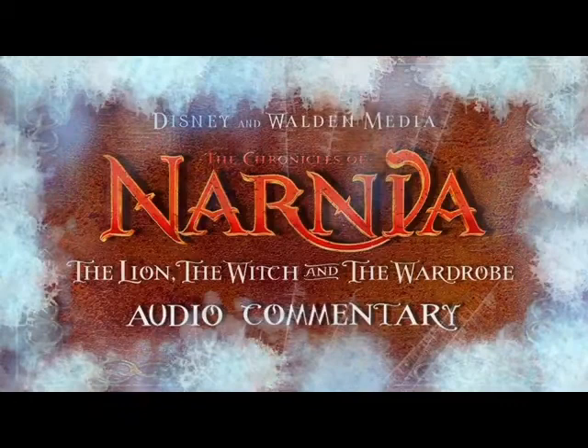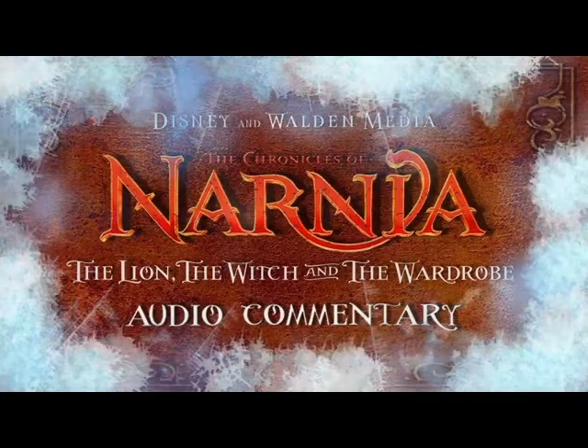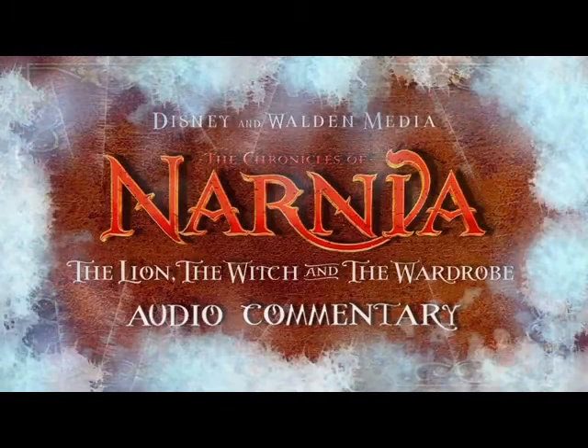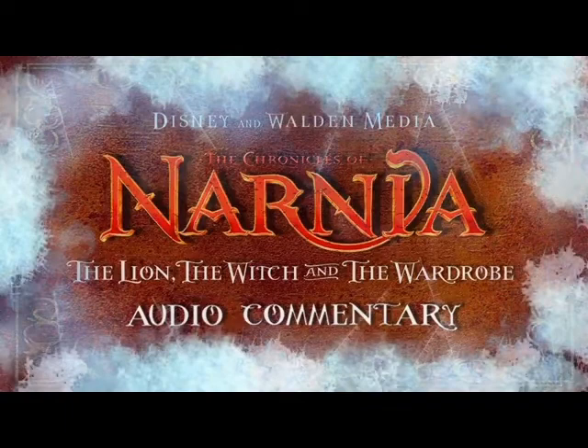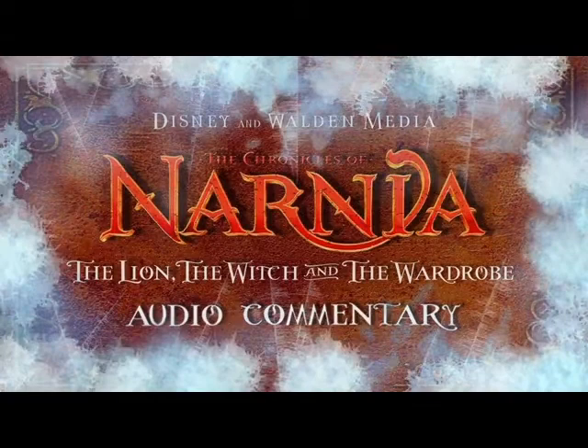Interestingly, when C.S. Lewis wrote this book he didn't actually know that the professor had been to Narnia, because at the time this was the first book — I think he wrote it very stream of consciousness. He wrote 'The Magician's Nephew' as the fifth or sixth book in the series and then tied a lot of things together. Because I'd grown up and read all seven books, I wanted this movie to be reflective of the larger world reflected in all those other books. Adding the whole aspect that the professor did know about Narnia really made his character more interesting and the scene with the professor much more interesting.